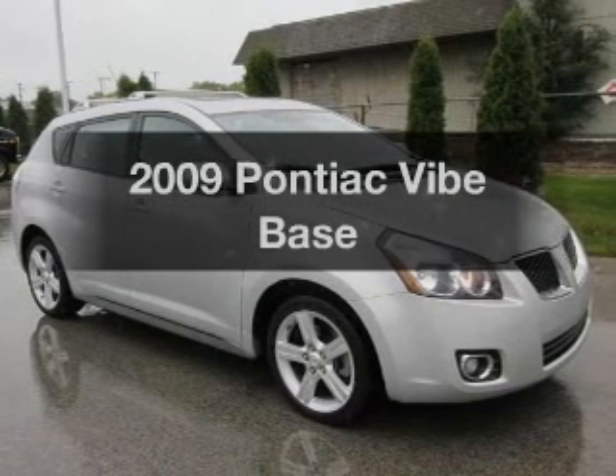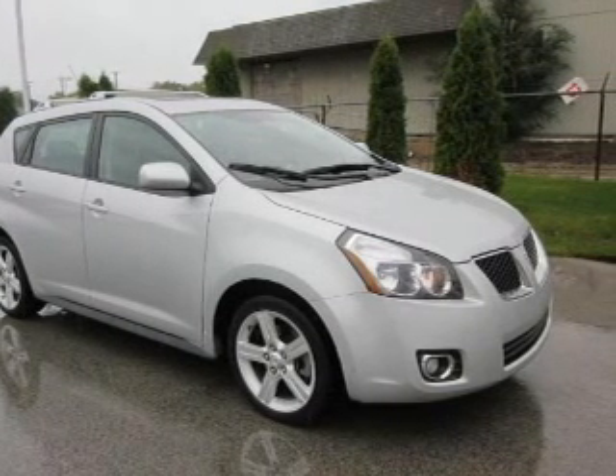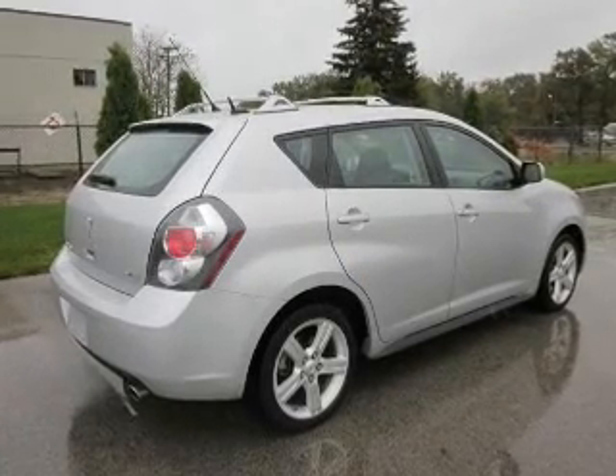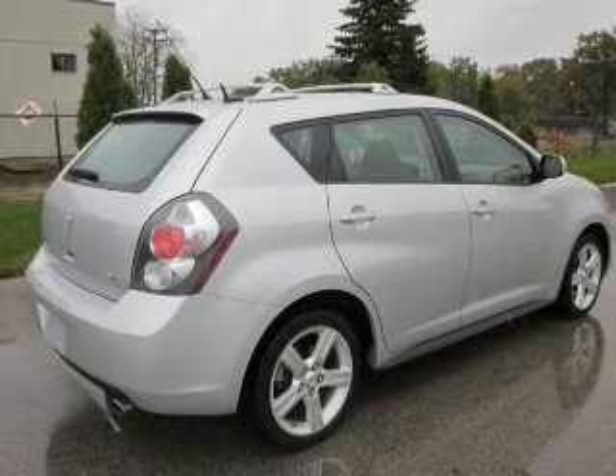Get noticed in this 2009 Pontiac Vibe. If you're looking for an automobile with great attributes, look no further. With an efficient four-cylinder engine connected to a smooth shifting transmission, OwnerCare puts no worries on a whole new level.